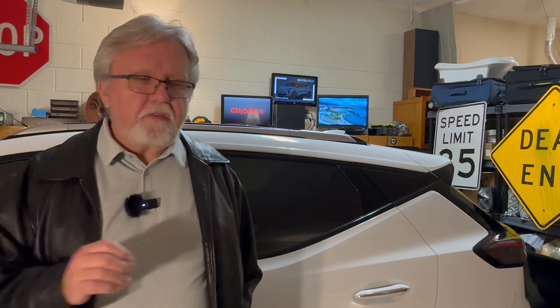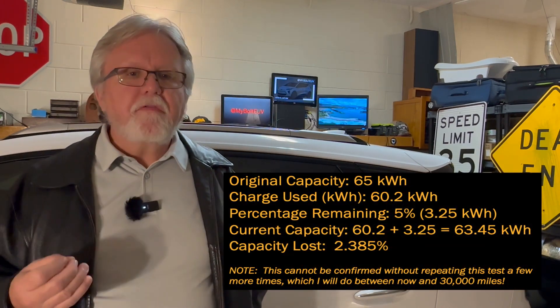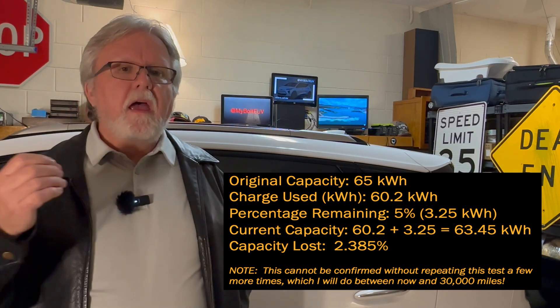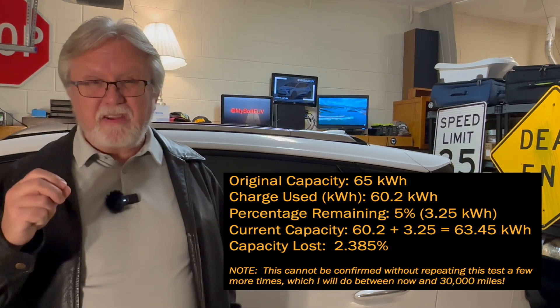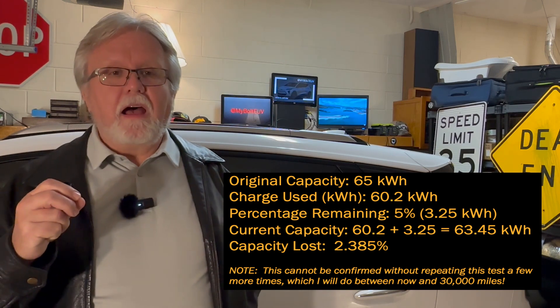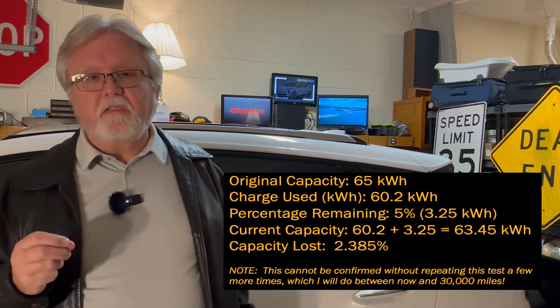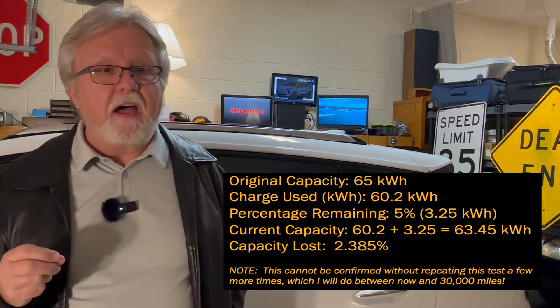If you base all the math on 65 kilowatt hour batteries, I still have about 63.45 kilowatt hours of capacity after almost 30,000 miles. That's about a 2.4% loss. I'm going to do some more research on that to confirm exactly what the useful battery amount is — I think it's a little bit less than 65 kilowatt hours.